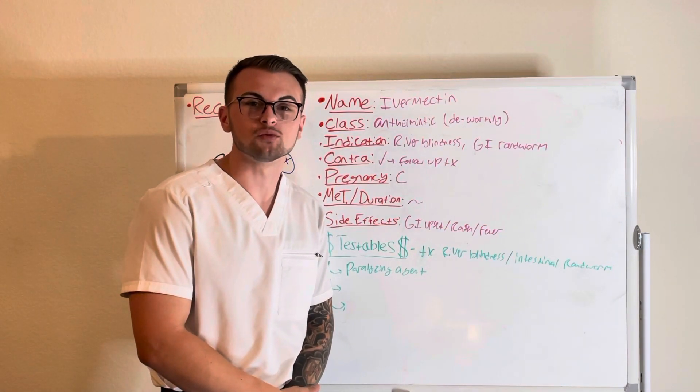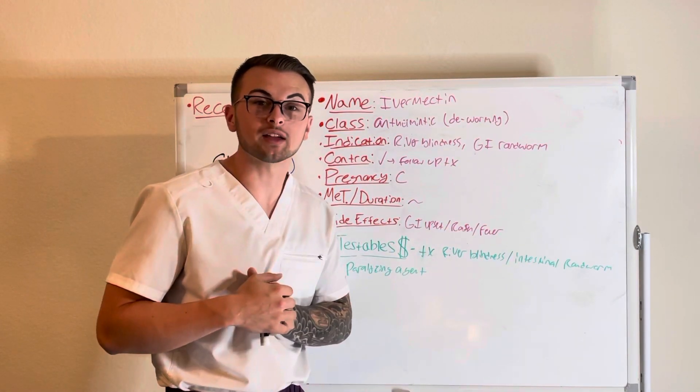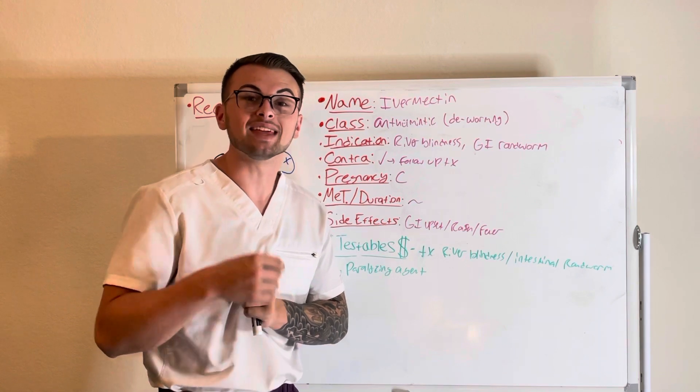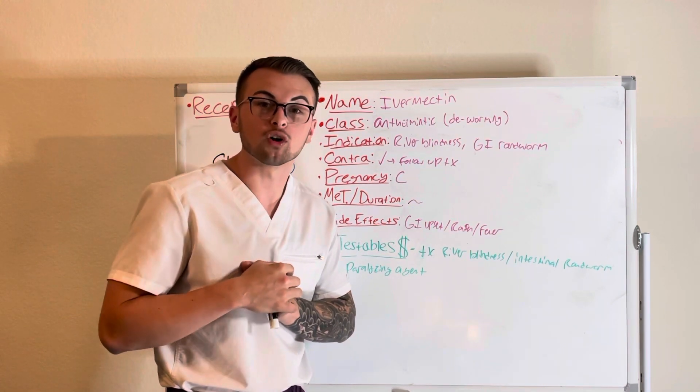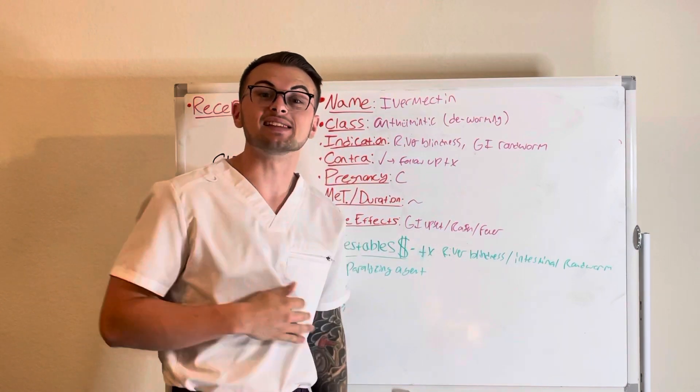Hello everyone and welcome back to Clinical Cousins YouTube channel, where today we're going to be talking about Ivermectin, the anthelmintic drug, also known as the deworming drug for river blindness and intestinal roundworm.